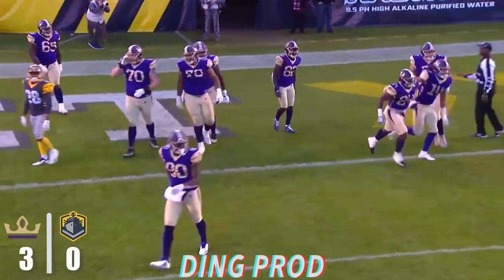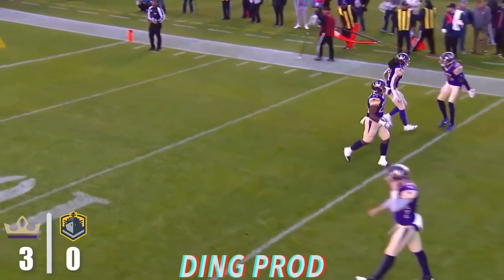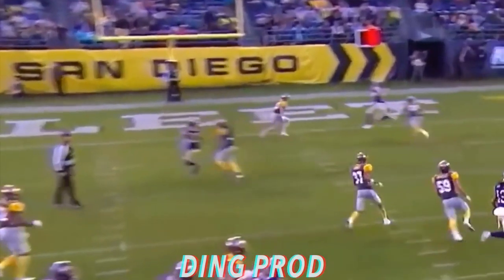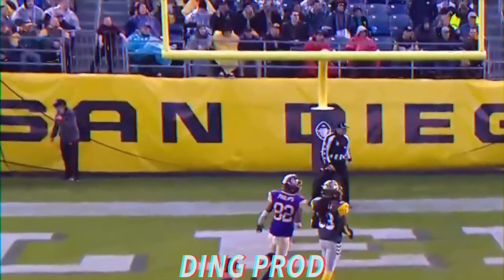When you throw those type of passes between the corner and the safety, it has to hit the receiver square in the numbers so he can be big enough to handle the ball. If you throw it low, it's gonna be a tough hit there. Six is shot up the seam — it's caught. It is a touchdown.